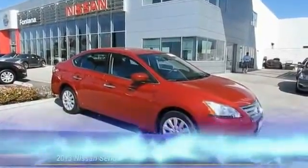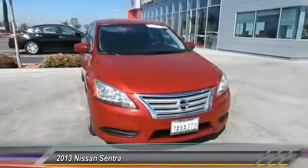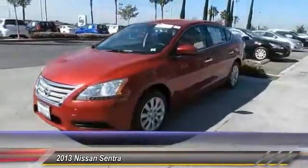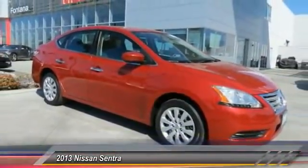The 2013 Sentra, with its spacious and versatile interior and stellar fuel efficiency, the Nissan Sentra is the obvious choice for anyone who wants to enjoy a stylish and comfortable ride and is priced below $20,000.